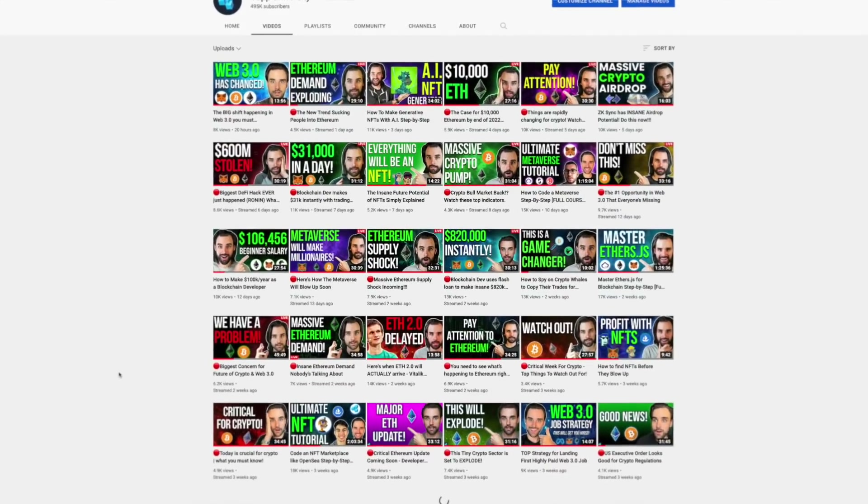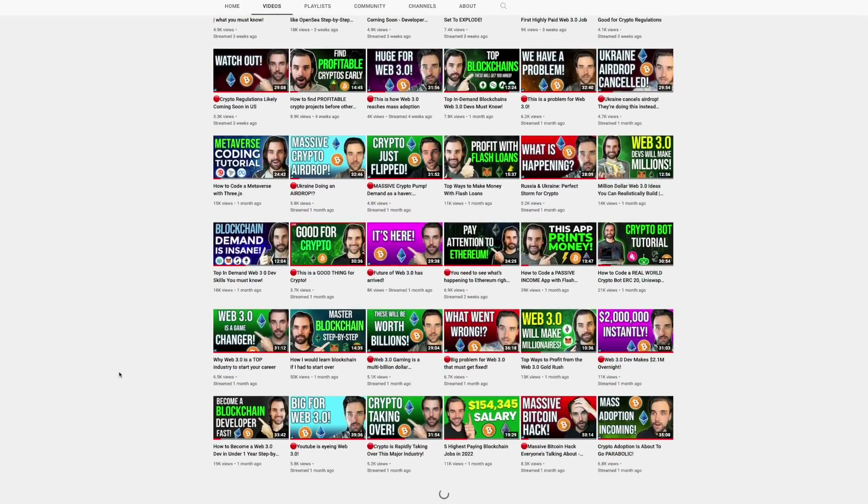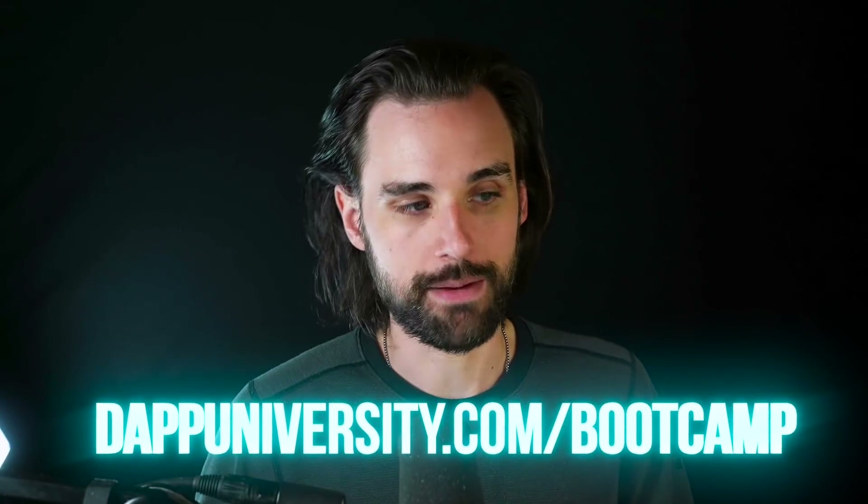If you're fascinated with this technology and want to get your hands dirty, you can go to my YouTube homepage to find my free courses — they're like Udemy courses but totally free. If you'd like to take the next step and become a blockchain master step-by-step from start to finish, head over to dappuniversity.com/bootcamp. You don't have to be an expert to get started today — I've helped people with zero coding experience become real-world blockchain developers in a matter of months.